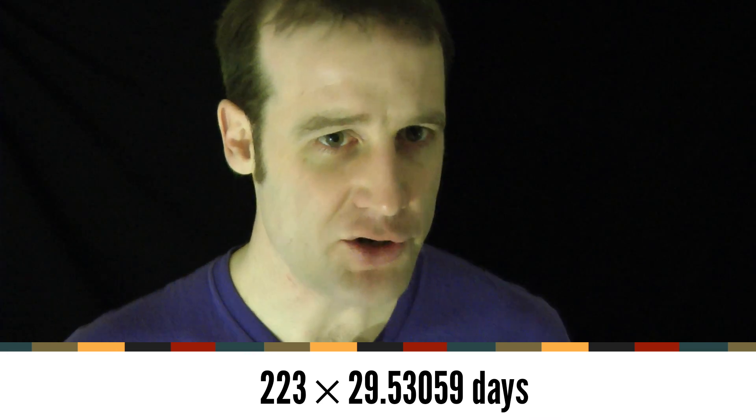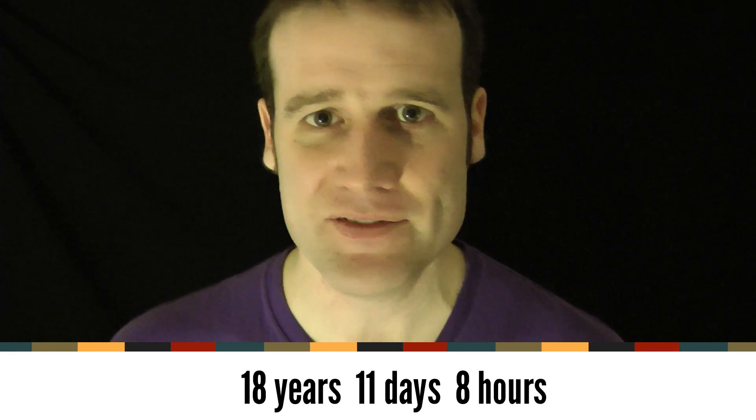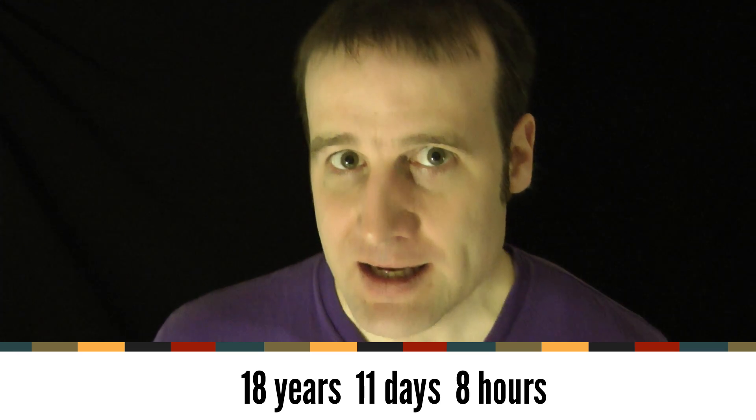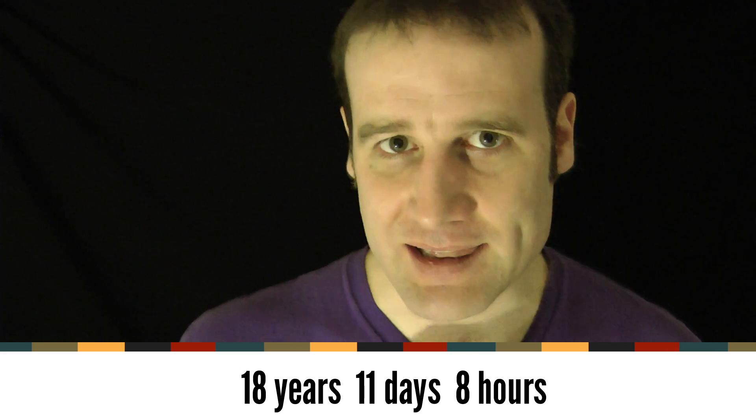If you take 223 new moon months — from closest to the sun to closest to the sun — and compare that to 239 of the months between the closest point to the earth to the closest point to the earth, and then compare those to 242 of the months between when the moon goes through the earth's orbit back to when it next goes through the earth's orbit, all three of those are pretty much exactly the same length of time. They all come out, spot on, 18 years, 11 days and 8 hours. And so it means, if you somehow have a solar eclipse, you know that 18 years, 11 days and 8 hours later, we will have had an integer number of all the different types of months involved, and so we will have returned to pretty much exactly the same geometry. There will be another very similar eclipse 18 years, 11 days and 8 hours later.